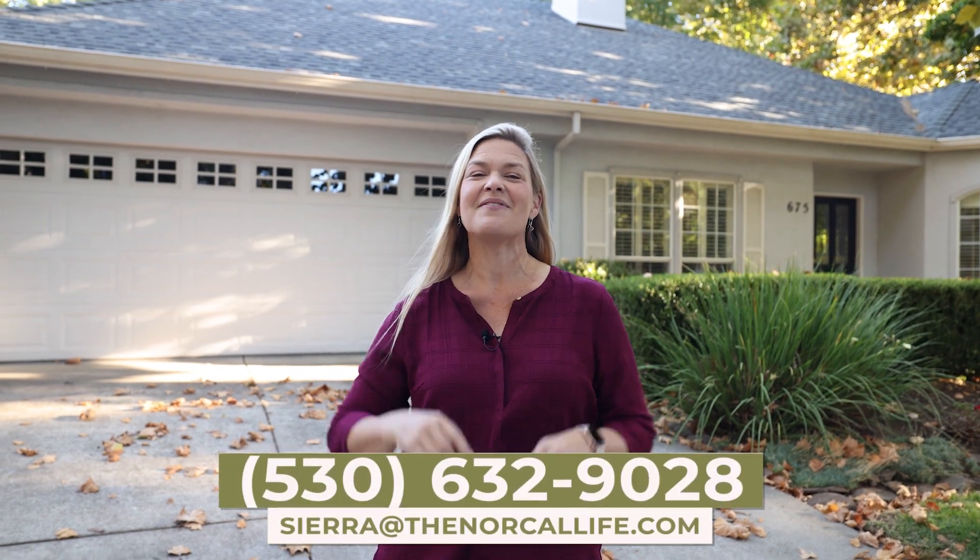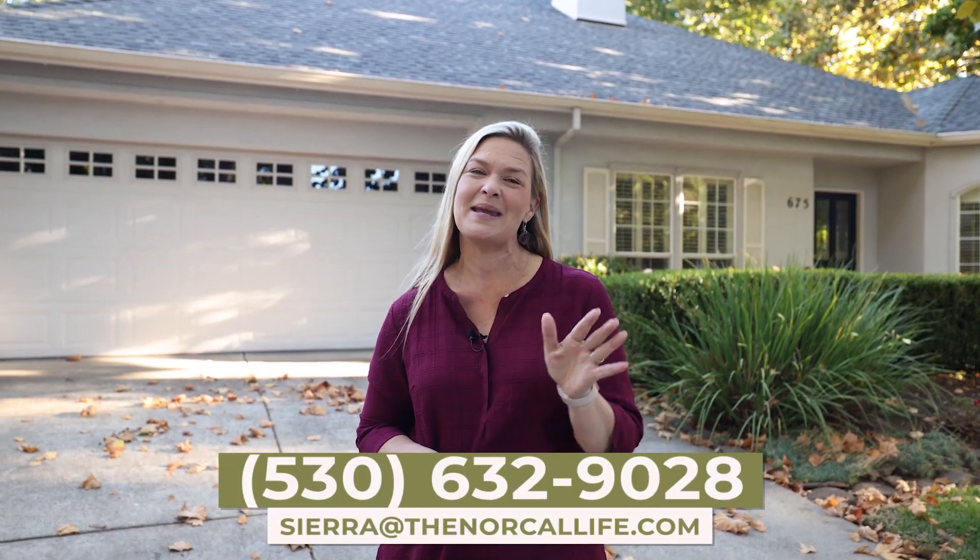Now that's it for today. I'm Sierra Haskins with the NorCal Life Real Estate Group. If you are looking to buy or sell in the Butte County area or just have any questions about the current housing market, please reach out to me anytime. You can find all of my contact information right here in the video description below. I would be happy to answer any questions for you. I'm dedicated to helping you find not just a house, but a community to call home as well.